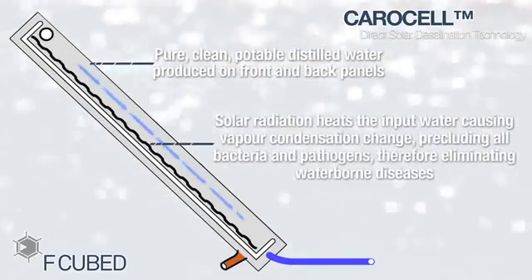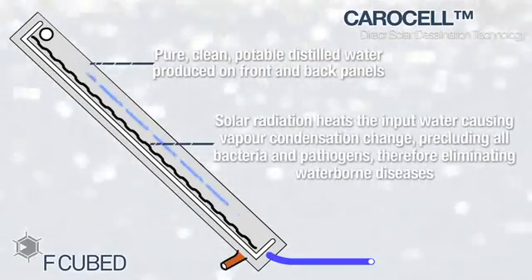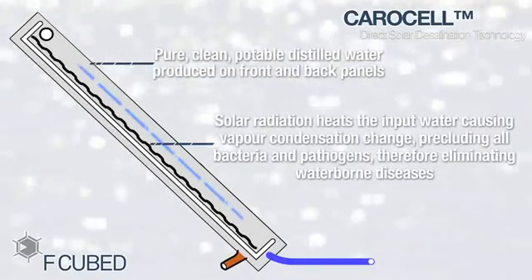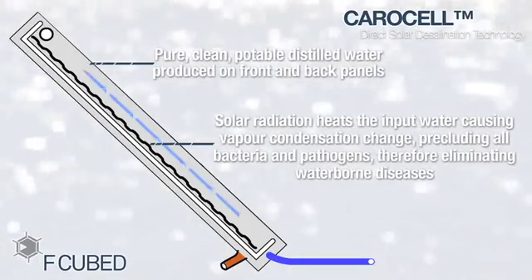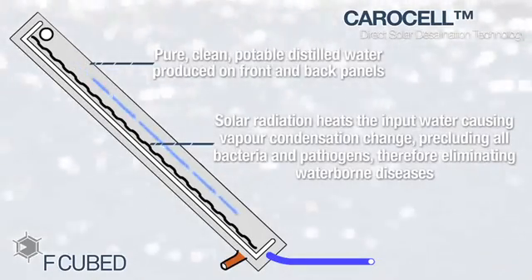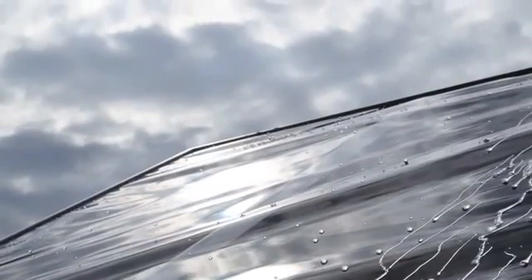Carousel, working at an ambient temperature, heats the input water, causing a vapor condensation change, precluding all bacteria and pathogens, therefore eliminating waterborne diseases. Exposure to ultraviolet light and extreme heat from solar energy enhances the germ-killing process. Carousel uses the same natural process as rainfall.